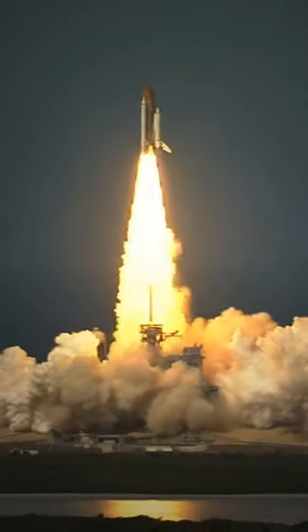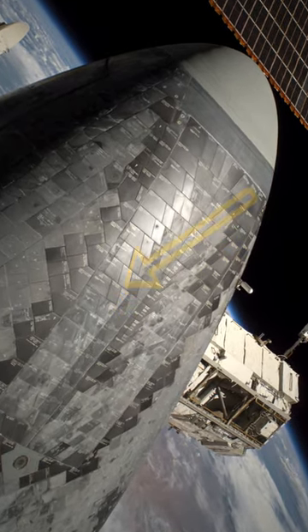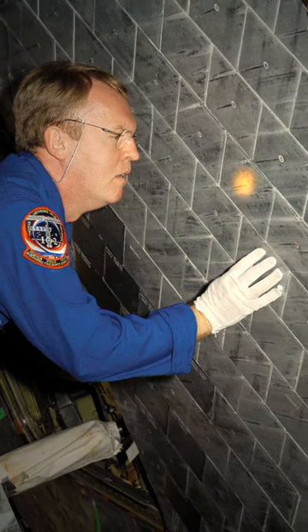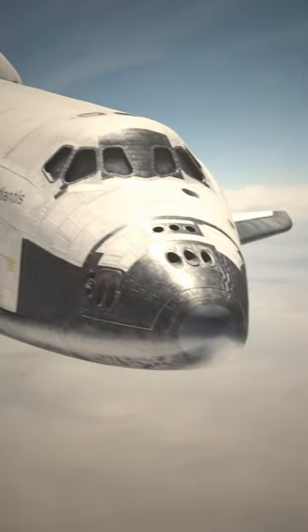Our now-retired space shuttles used to be covered with special silica tiles — the ultimate insulator. Imagine this: you could hold a space shuttle tile by the edge and blast the center with a blowtorch. And guess what? The tile insulated so well that the heat stays put, never reaching the edges. It's like magic.